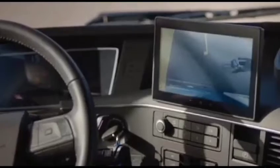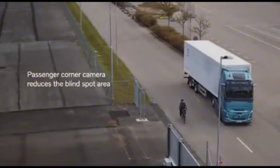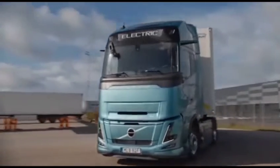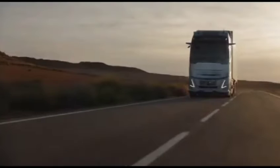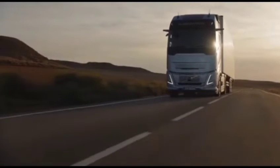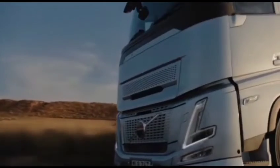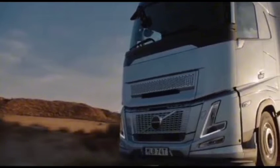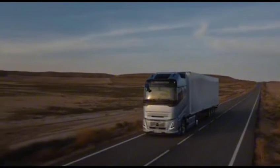It's not just a truck. It's a beautifully designed, top-quality companion built for the challenges of long-haul tasks. The front of the Volvo FH Aero cab has been extended, adding 24 centimeters to create a sleeker, more aerodynamic profile. This not only improves fuel efficiency, but also enhances stability, especially in windy conditions.